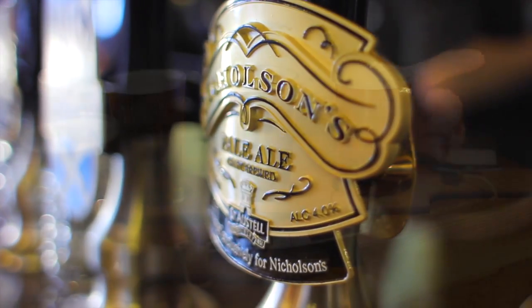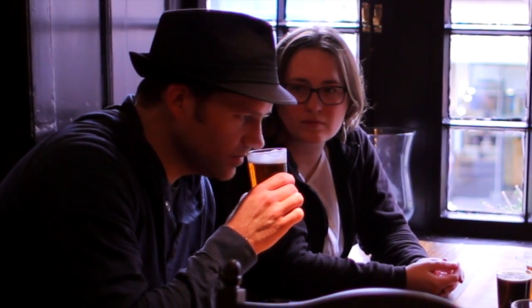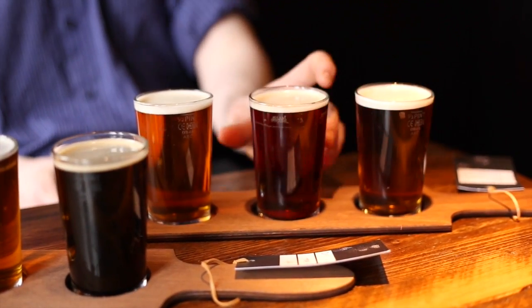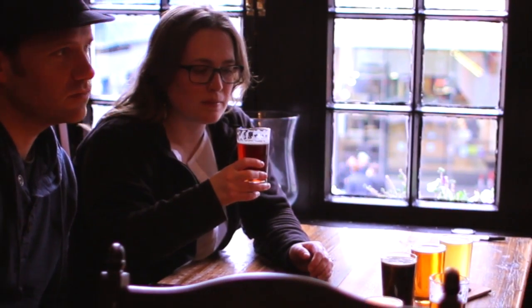So we've got Nicholson's Pale Ale here — it's our brand ale, so you can only get it in any of our pubs. They're brewed at St Austell in Cornwall, which is about as far away from here as you can get. It's quite a dark pale ale for a pale ale. James describes for us six of the cask ales they currently have on tap, talking about the different attributes of each and where they're brewed, and we do our best to pick out the different aromas and flavours.